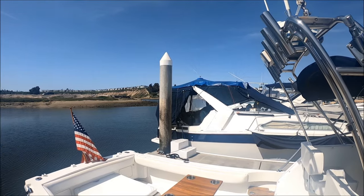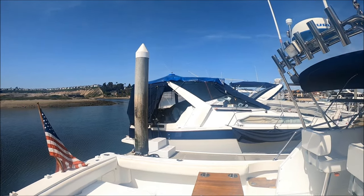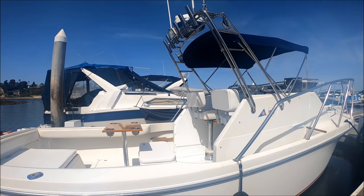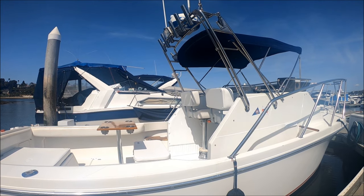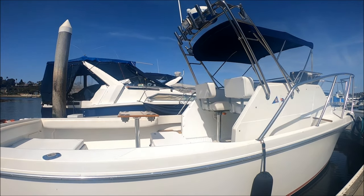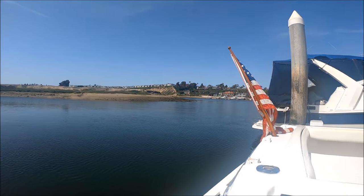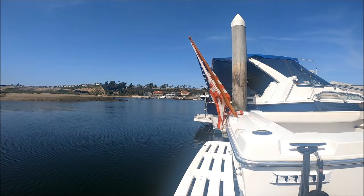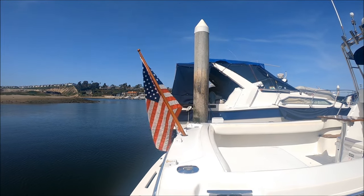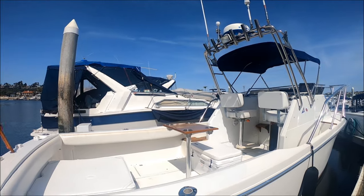We have our rocket launchers and a nighttime spreader light so we can fish deep into the night. This gives us an overview of the cockpit. Notice the bright white on this boat — somewhere in its lifetime it has been repainted and she looks brand new. You've got to love that red boot stripe. Coming down to the transom, we see we have in-deck rod holders and an extended swim platform. At the bulkhead, we've got hookups for two bait bags, one of which is included with the vessel.